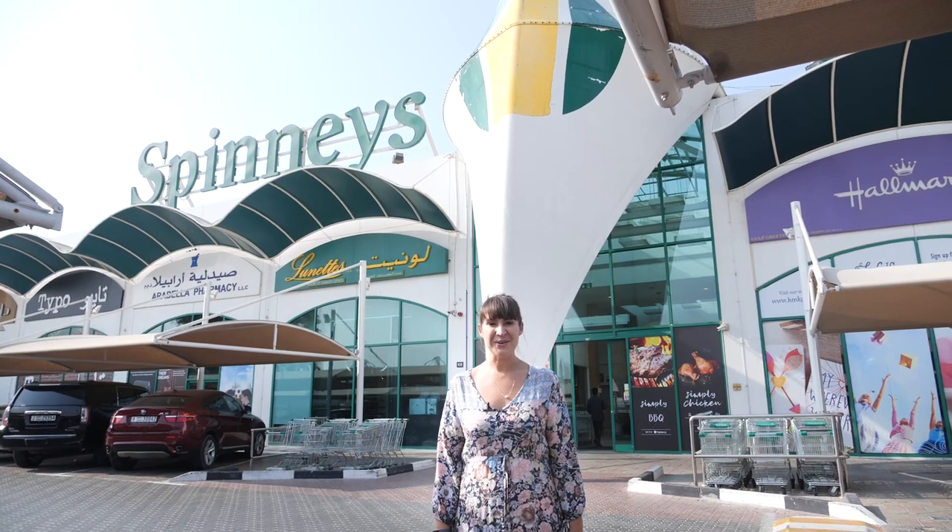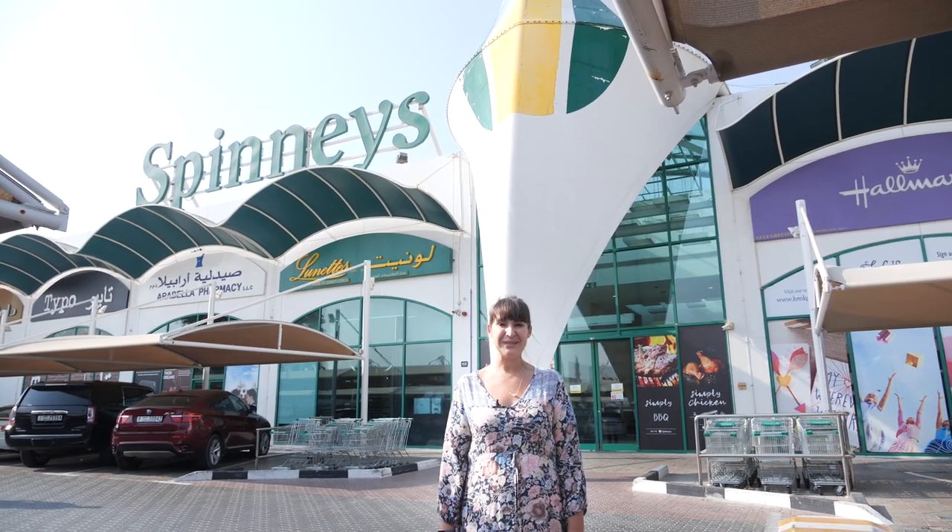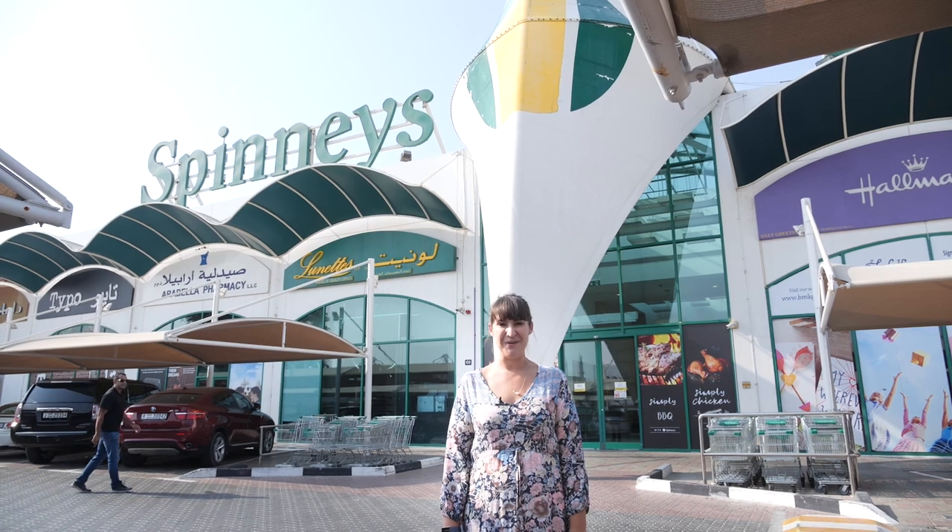Hello and welcome to a brand new episode of Farmer's Kitchen presented by Spinney's with me Helen Farmer on Dubai Eye 103.8. This is the must-watch and indeed listen foodie show. If you need some inspiration in the kitchen then you're in the right place.